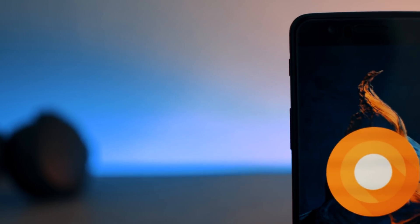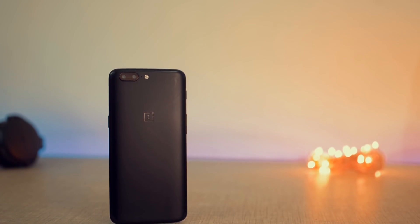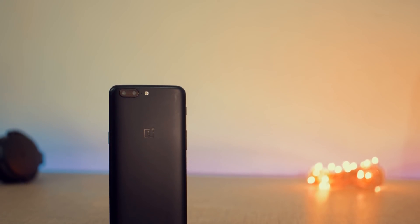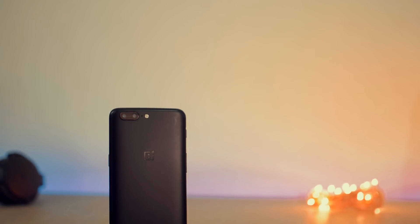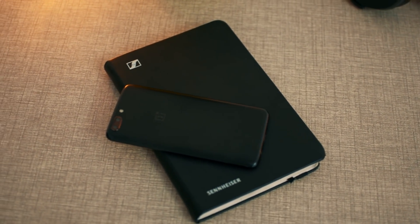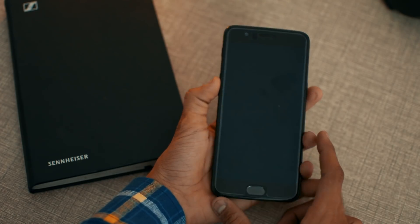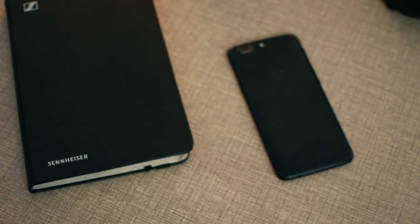So those are all the top 10 new features you'll find after the Oreo update. Some things still need to be fixed, but battery life is great, face unlock is awesome — I use it all the time — and the new Android Oreo version, I'm totally in love with it. That's pretty much it. Thank you guys for watching! I'd really appreciate it if you liked and shared the video, and subscribe for more videos if you haven't already. I'll see you guys soon in my next video!